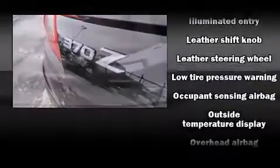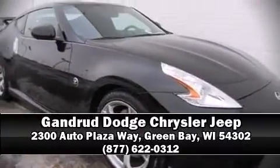Take assurance in side-curtain airbags, providing head protection in the event of a severe collision. A Carfax History Report provides you peace of mind by detailing information related to past owners and service records. Stop by our dealership or give us a call for more information.